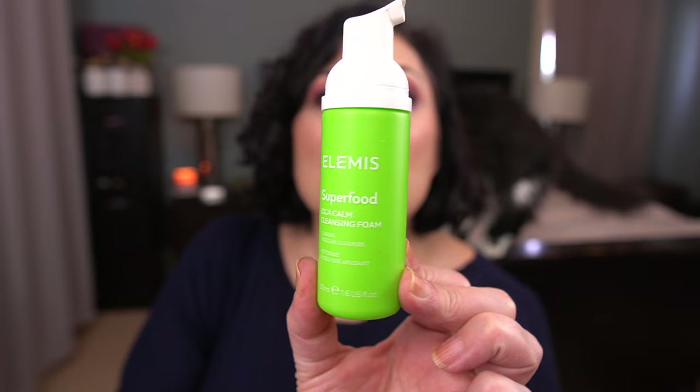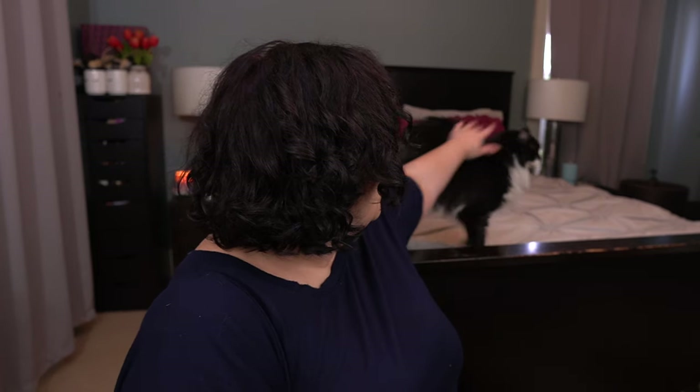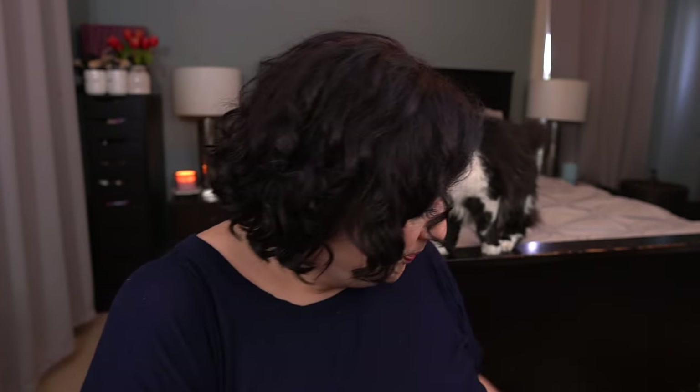I also have the Elemis Superfood Cica Calm Cleansing Foam. Not a favorite — I actually did not like this at all. This is too harsh for my skin type. Maybe if you're a teen with oily skin, although I think this is very expensive. I just felt like this was a little bit too stripping, so not a favorite. I have one more that I keep talking about potentially decluttering, and I think I'm going to, because I didn't like it.